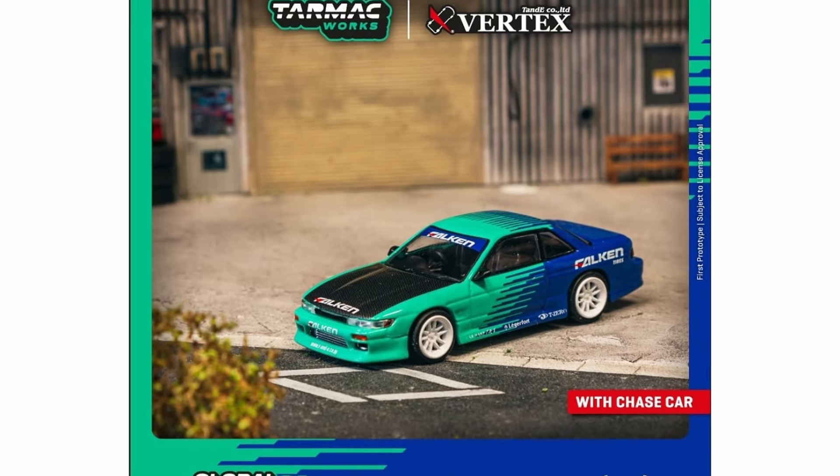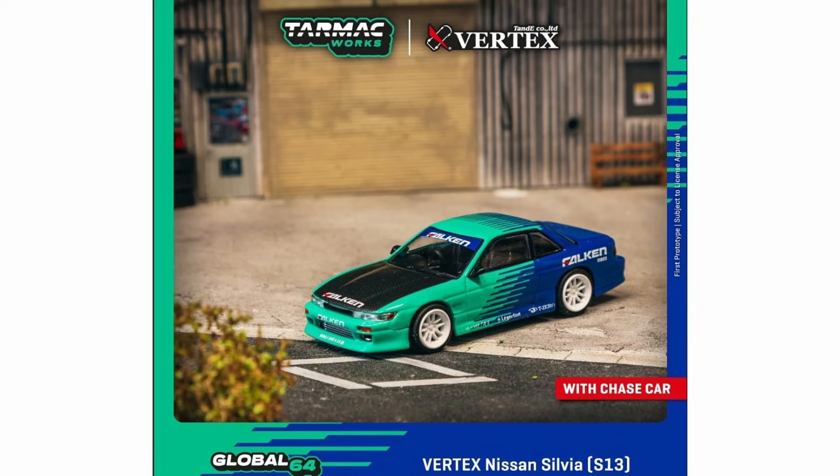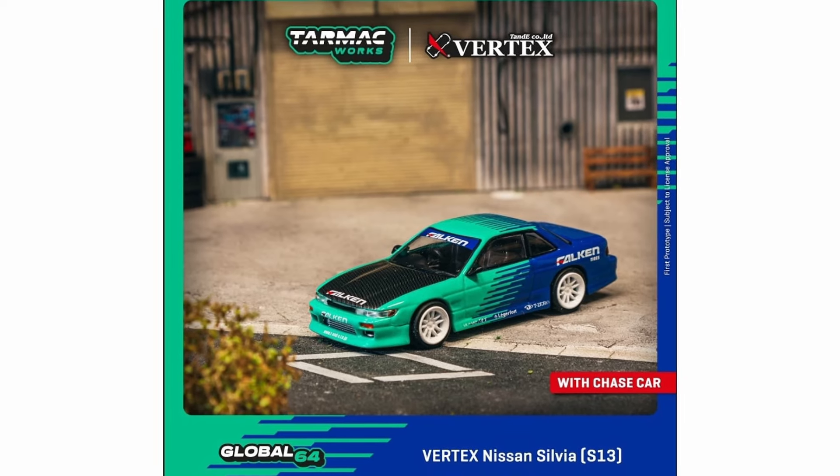Then the Tarmac Works Vertex Nissan Silvia S13 — this one also has a chase car variant. One of the prettiest cars in this wave, to be honest. It just looks amazing. I might pre-order this one — it's just so good.